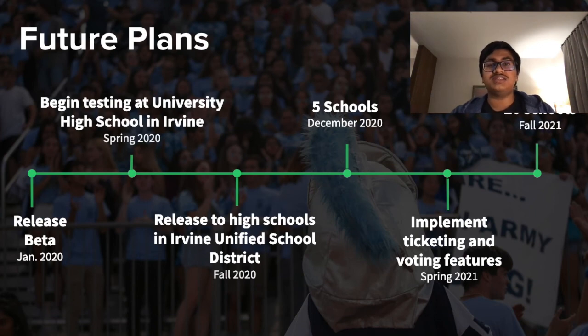We have already released SchoolSmart at University High School, and we plan to roll it out to other high schools in the district by fall of 2020. By December of 2020, we hope to have five schools enrolled, and by spring of 2021 we'll be implementing more advanced features such as ticketing and voting. This will then lead to us hitting 20 schools in the fall of 2021.